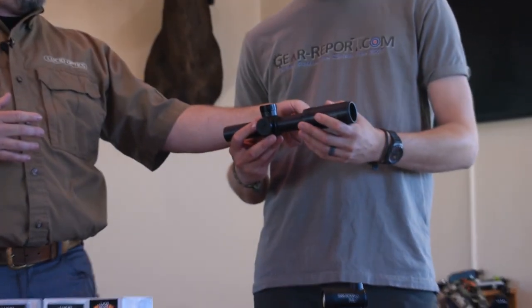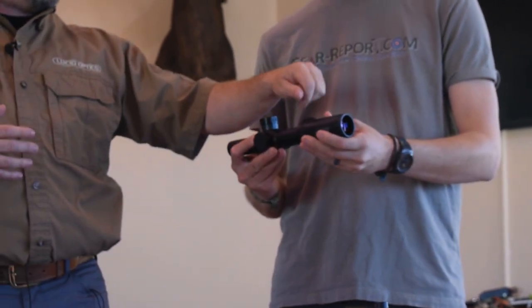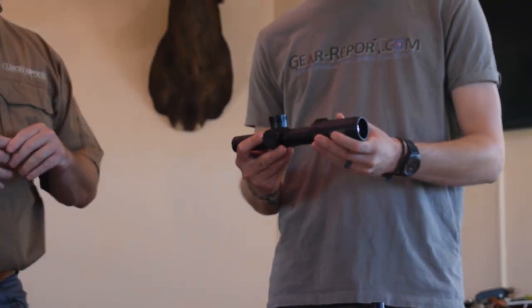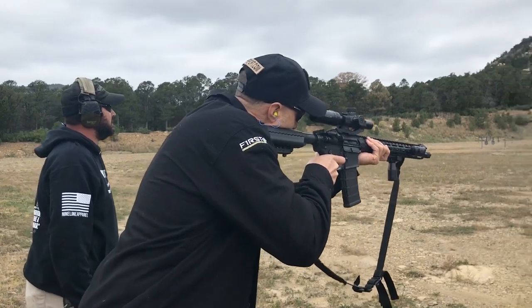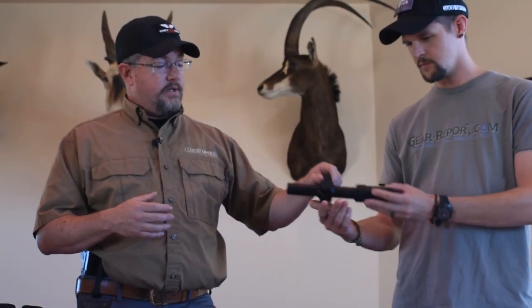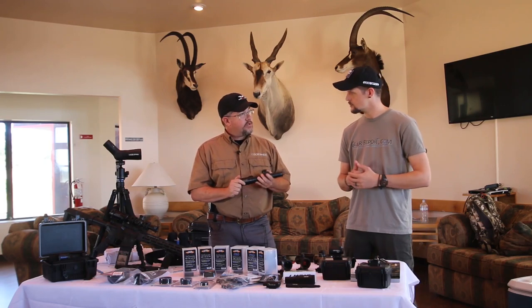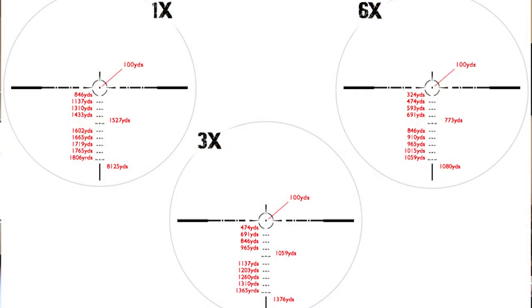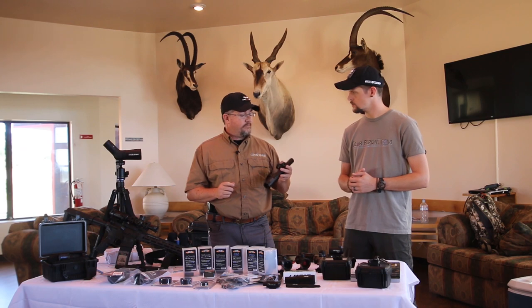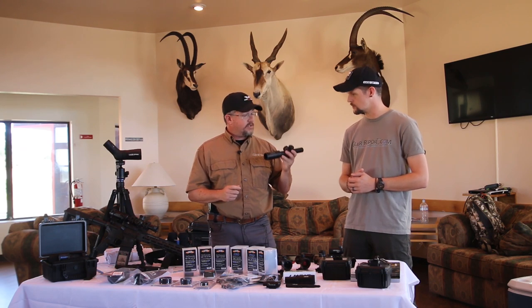We put in a fast lever — it's not on this one but it threads in, comes in the box — and it allows it to be fast. The reticle inside is something we're proud of: it has eight-minute separations on six, so you can take your carbine from close-quarters work all the way out. One of my business managers has been ringing steel at 1,000 yards with a 5.56 using it. That's what you get out of it.